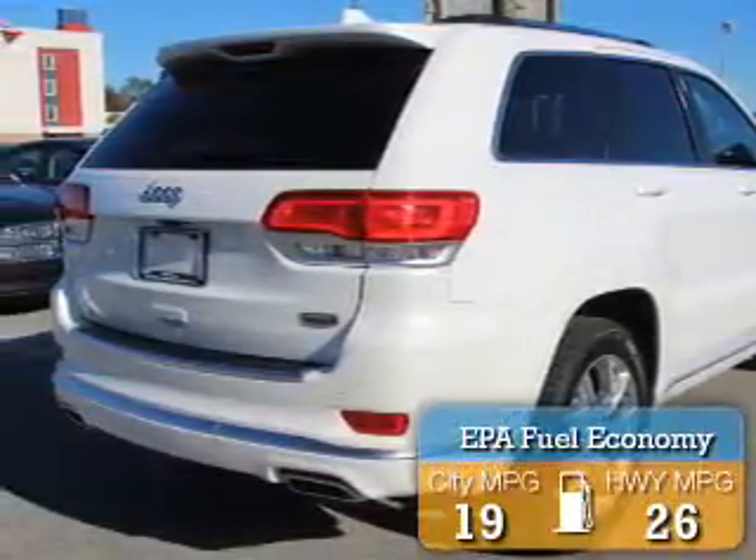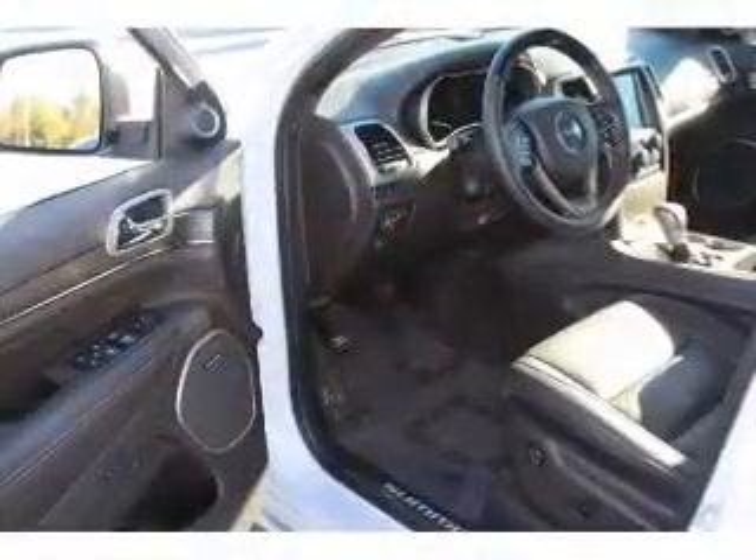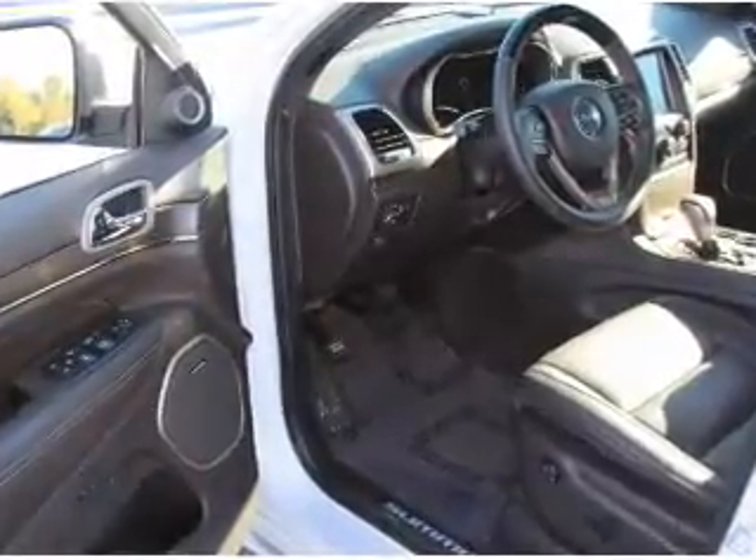Great fuel efficiency saves you money by requiring fewer trips to the gas station. The features include a panoramic sunroof, electric trunk, blind spot sensors, tow hitch, and tow hook.